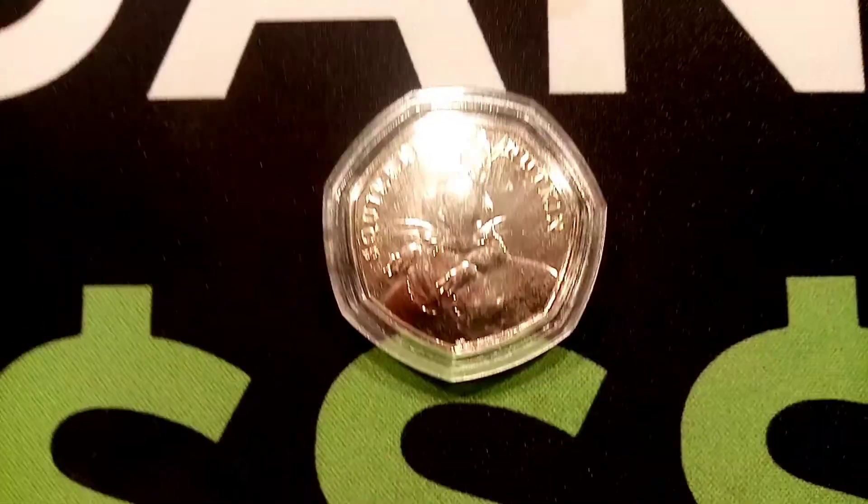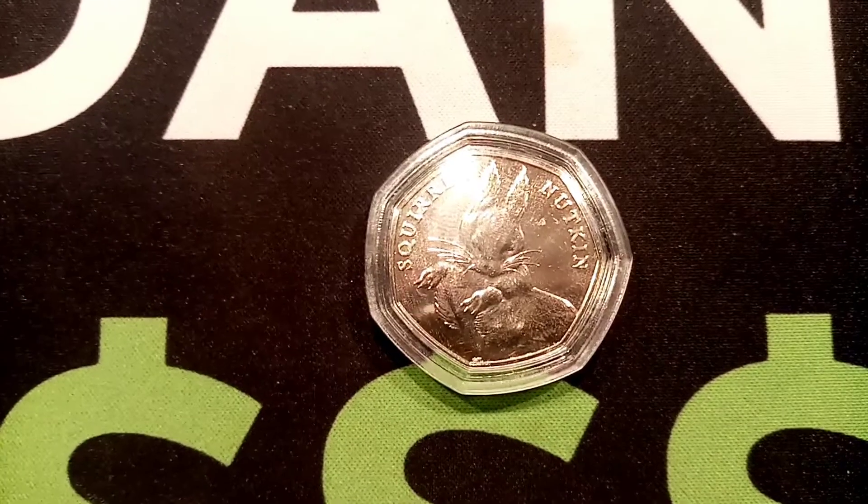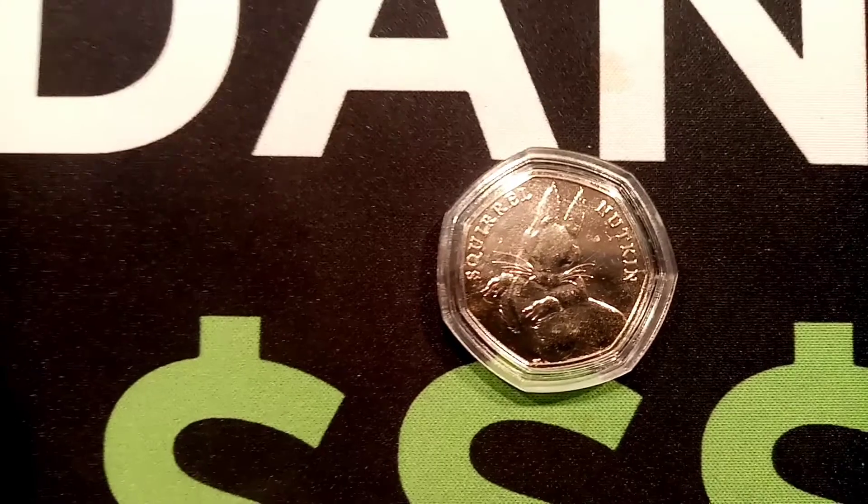The prize theme is going to be Beatrix Potter in this one — we did Olympics for the last one. And the first coin up for grabs is going to be a perfect uncirculated Squirrel Nutkin 50p.